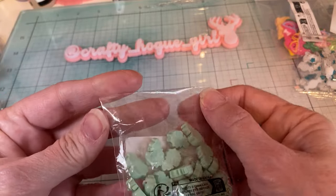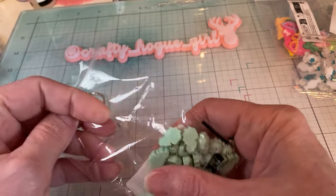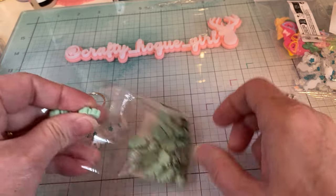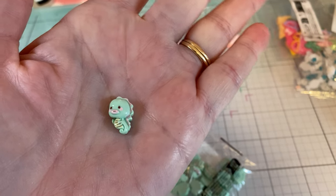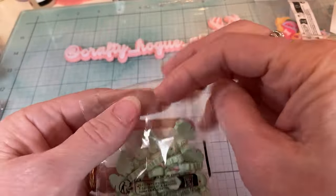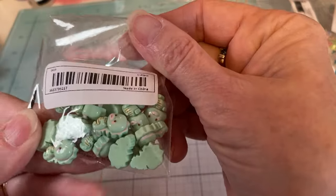Then these — I fell in love with the sea creatures. They're so cute — look at that little seahorse, isn't she darling? So you get at least 20 pieces. Super cute.